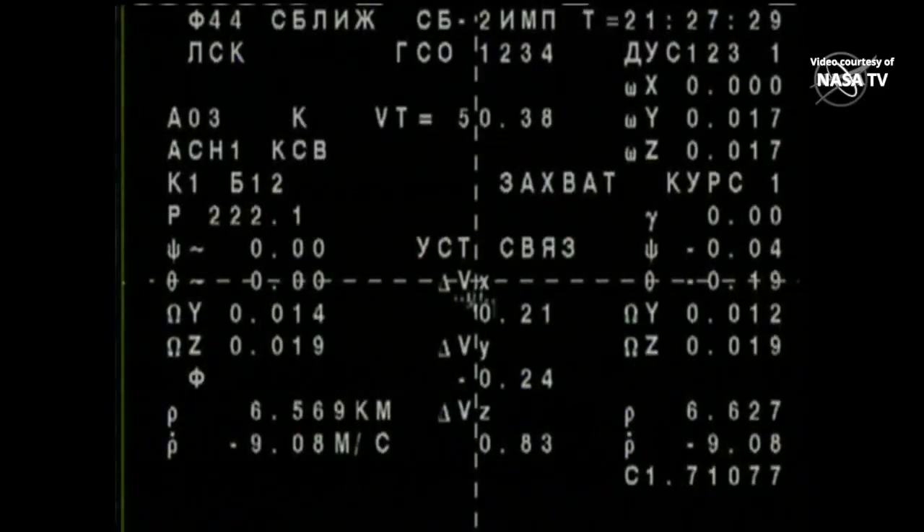We are getting our first view of the Soyuz MS-21 — it's that small black dot towards the middle of your screen — and we'll watch it grow larger as it closes in on the International Space Station at the tail end of its two-orbit journey. This view is from a camera on the Soyuz spacecraft, with engineering overlay data showing information also being interpreted by flight controllers in Korolyov.